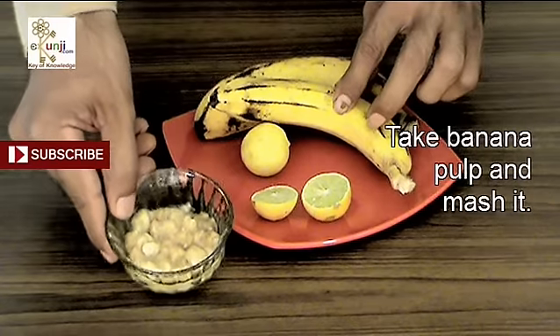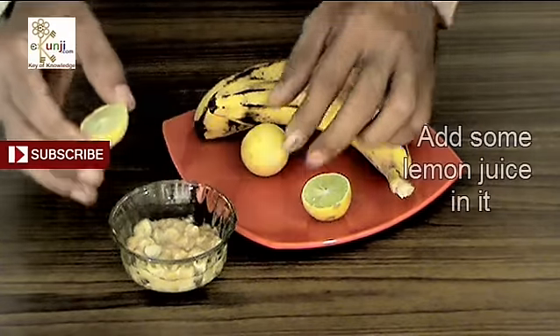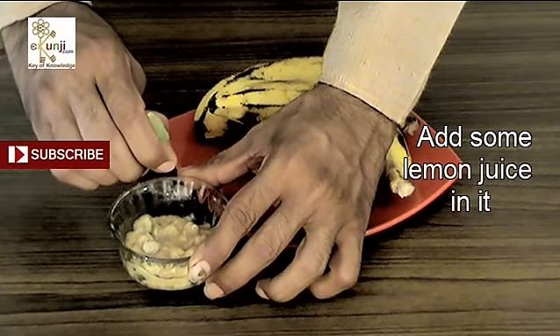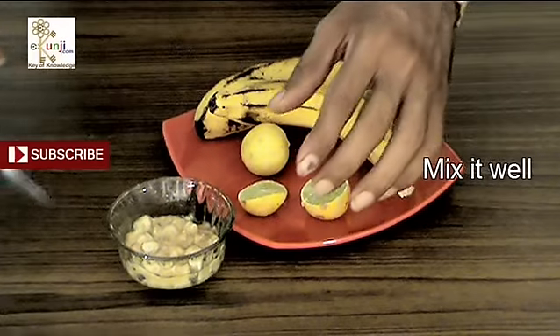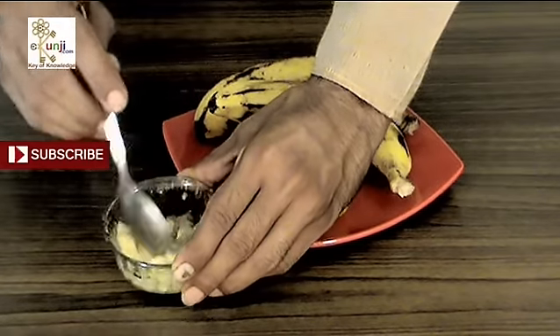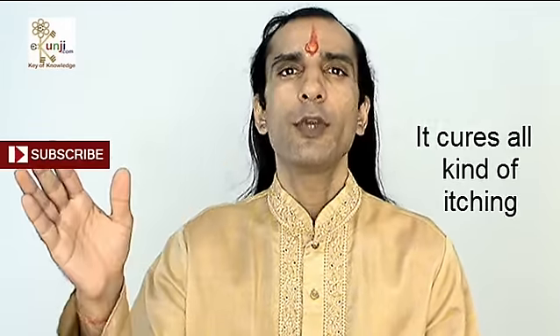Take some banana pulp in a bowl and mash it properly. Add some lemon juice in it and mix it properly to make a paste. Apply this banana pulp on your itchy skin. It cures all kinds of itching.